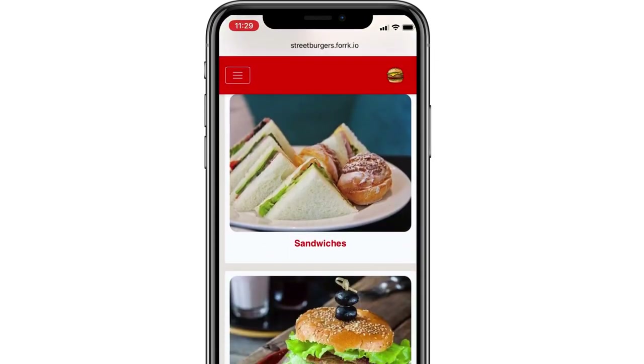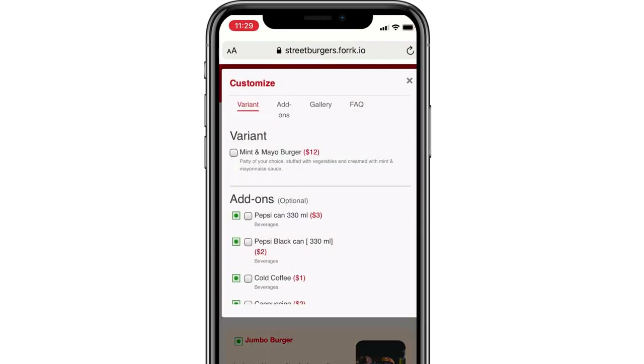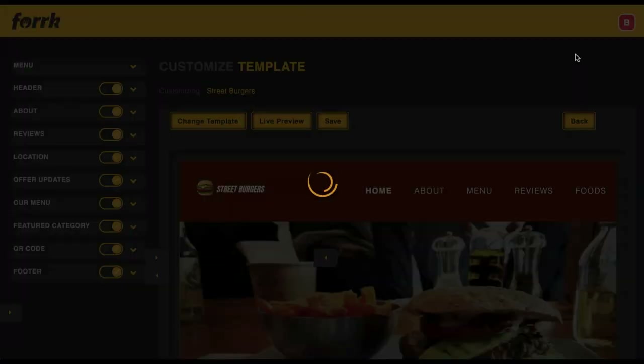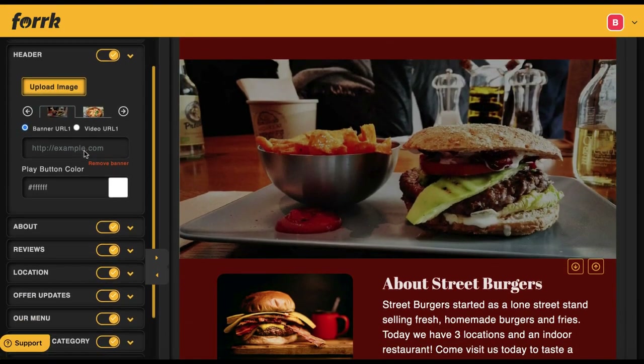Create zero contact menus and table payments for customers to feel safer when dining in. Save restaurants from closing while you get a monthly paycheck as their local marketing superhero.